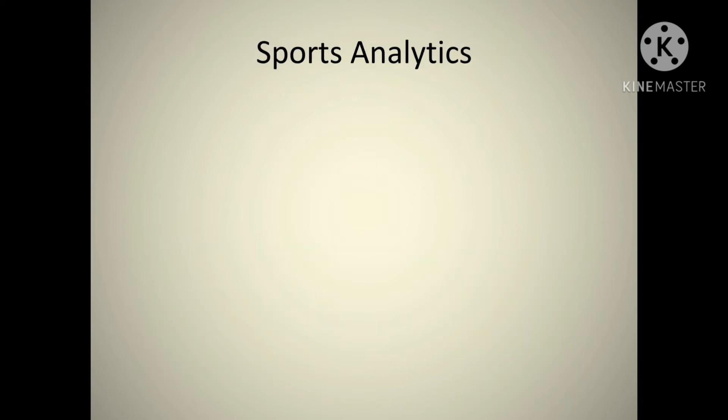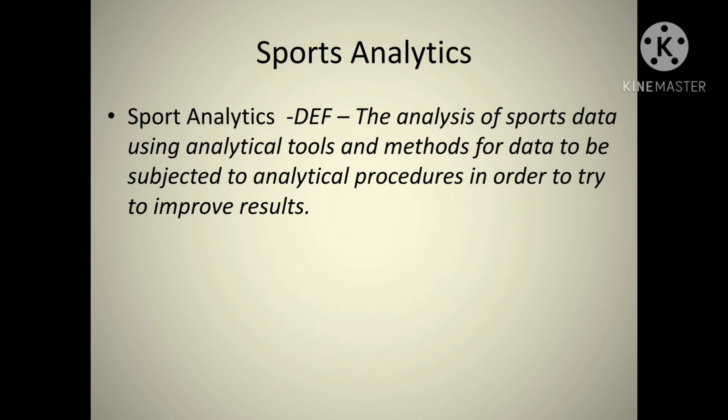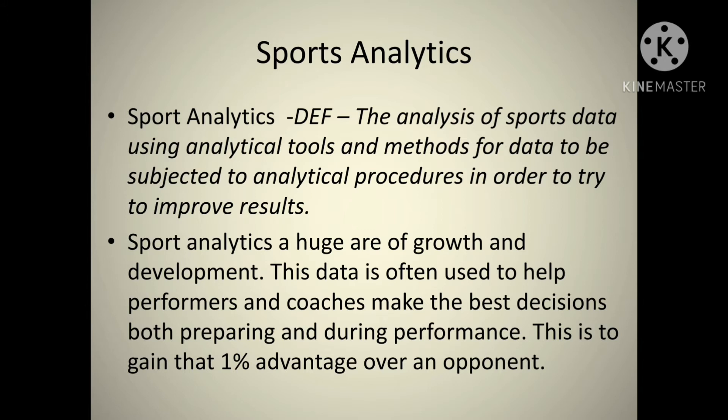This falls under the sports analytics part. Sports analytics is the analysis of sports data using analytical tools and methods, with data subjected to analytical procedures in order to try to improve results. Opta and Prozone are part of sports analytics — they're collecting data. Sports analytics is now a huge growth area. Part of it is collecting raw data that happens during games and then using that data for prediction: what players should do in the future based on their past stats, what you should do against another team. It's all about performers and coaches getting that extra one percent advantage over an opponent.